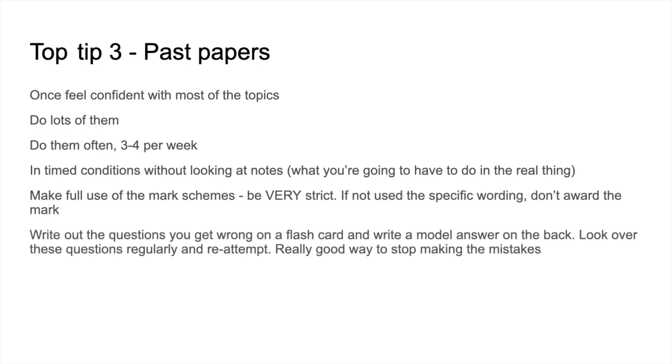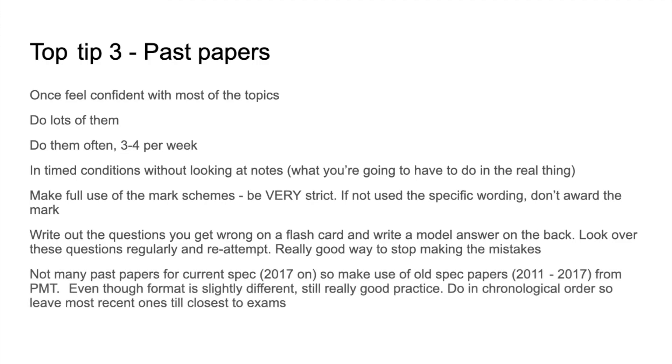Any question she got wrong, she made a flashcard of that question with a model answer on the back — an idea possibly inspired by Yelda's video — and she said it really helped her stop making the same mistakes. For the current spec, the first exam was in 2017 and there are only a couple of practice papers. So she also used old spec papers from 2011 to 2017, obtained from Physics and Maths Tutor. Even though the format is slightly different, it's still great practice. She did them in chronological order, leaving the most recent ones until closest to the exams.